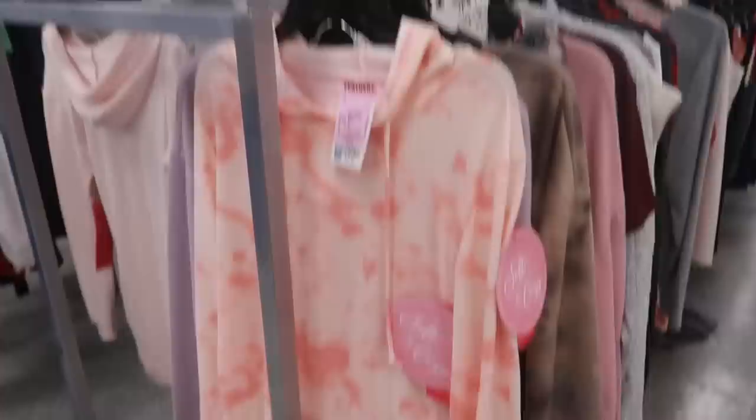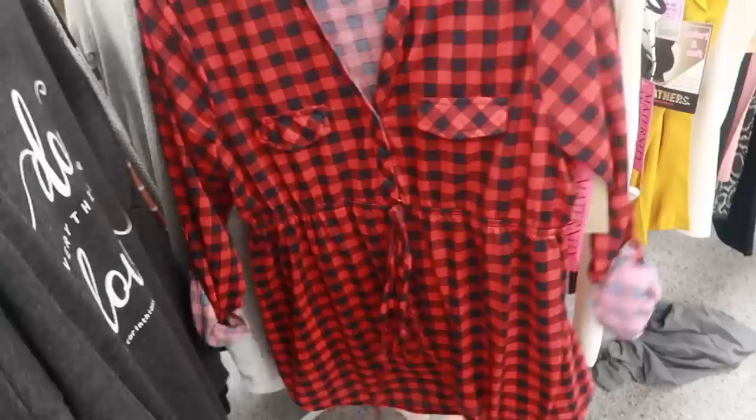Look at this little two-piece tie-dye set — I believe it's maternity but it's super cute. It has the ruching up the side of the shirt and it comes with matching pants, and it's only $21.99. Looks comfortable and it's super soft too.